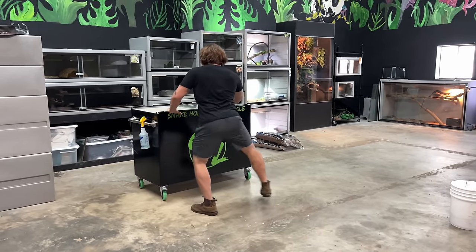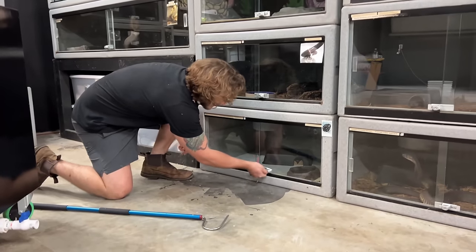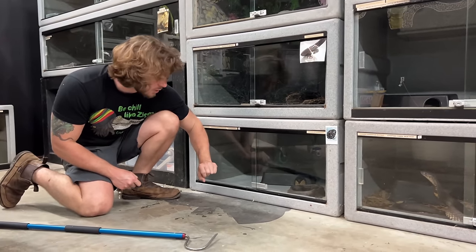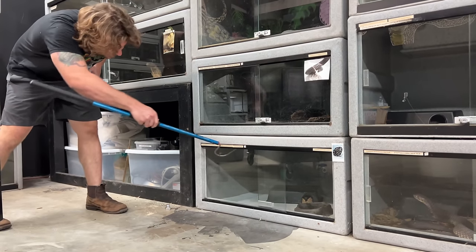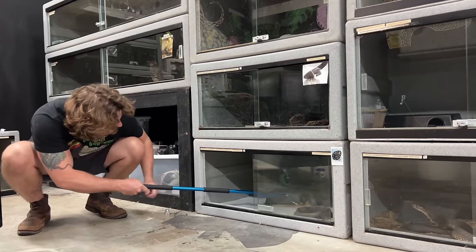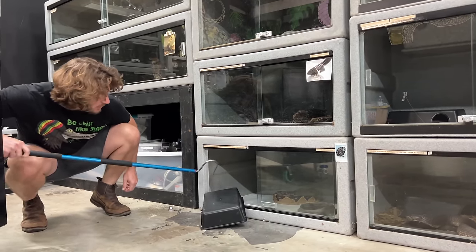Next we're gonna go clean someone that you guys have been wanting to see for a while — it's the BUSHMASTER! Alright, so we got the Bushmaster down here. We're gonna be upgrading her cage pretty soon because she's getting too big for this. You can see she's laid a big one right over here. You want to be super careful — use our tool to open up the enclosure. Because this animal will shoot out like a dart sometimes if she thinks she's gonna get fed. So we're gonna take her hide and toss it out to the side.